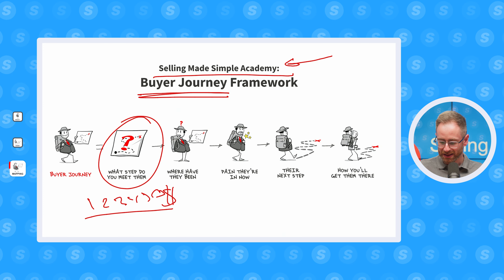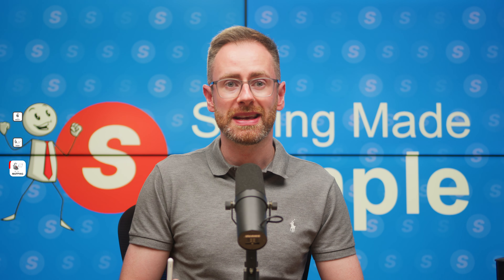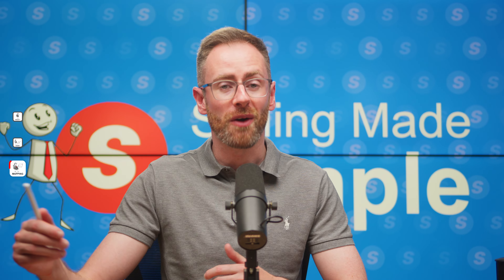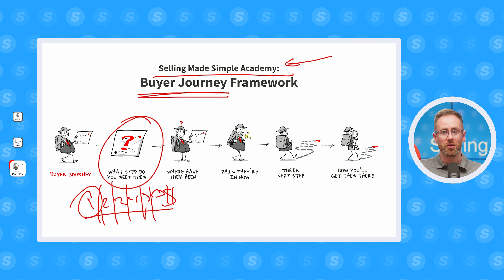Rather than having a sales conversation with a prospect at the no awareness phase, it's better to leave things to a well-crafted piece of educational content to help them become aware of the problem that they have. And it's worth mentioning that every industry is going to be different, so don't be afraid to experiment with different methods as you help the buyer navigate through these different steps of the process.